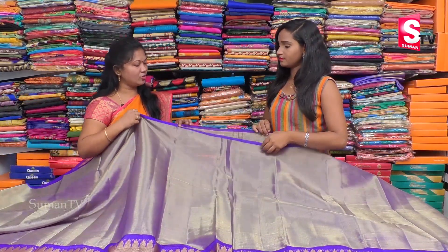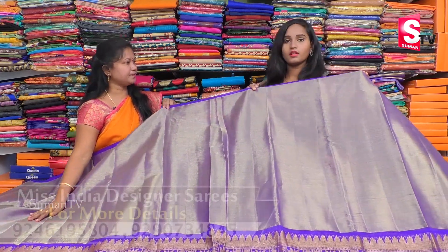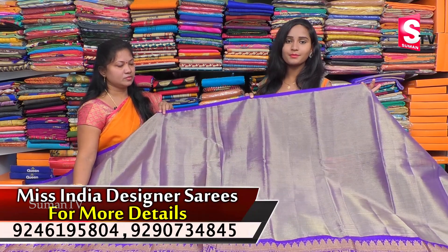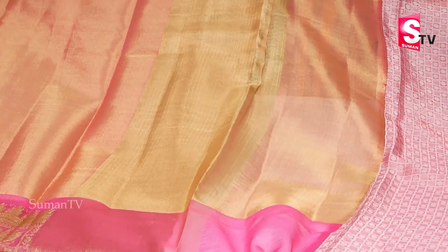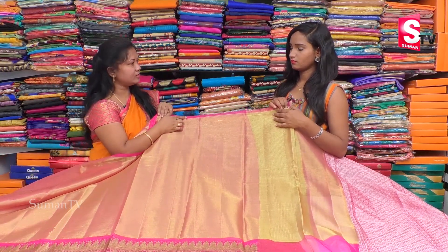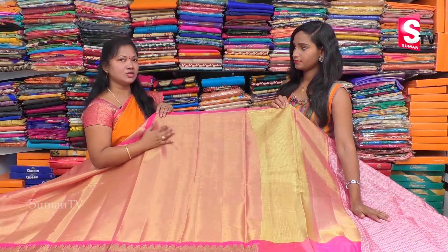What is the price? We also have a wholesale rate. The price is Rs. 1828. We have a very reasonable price.